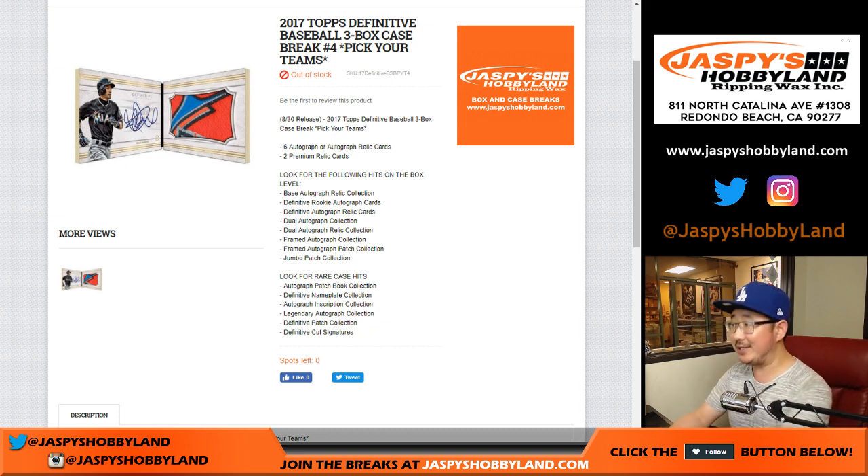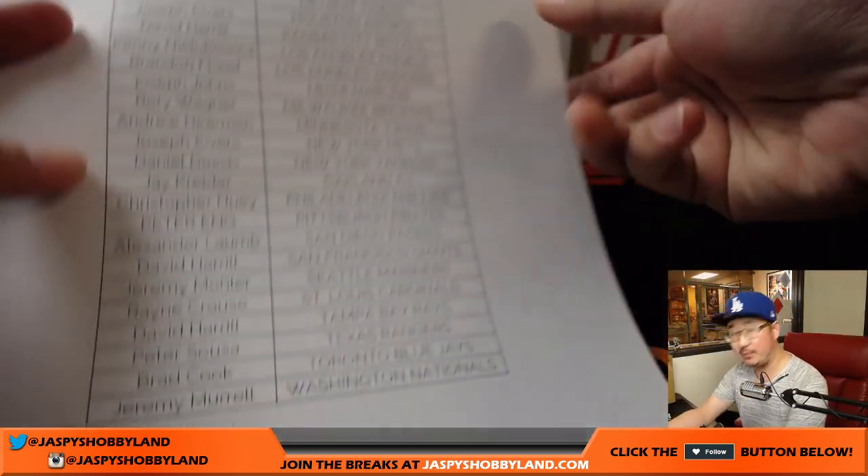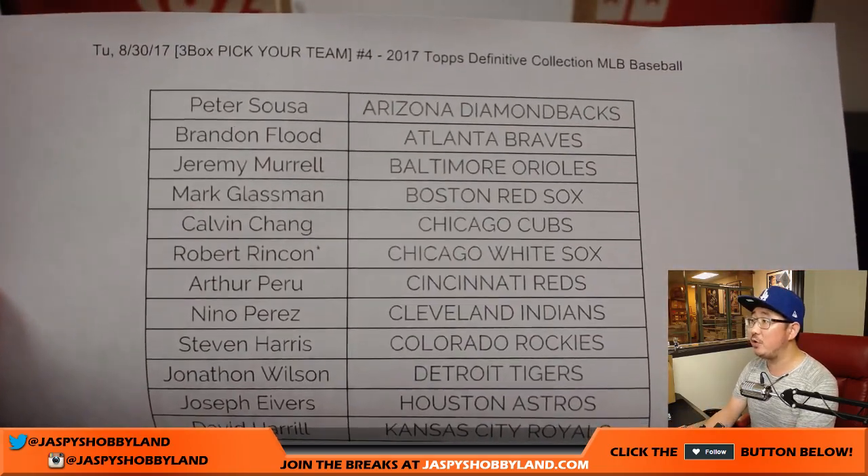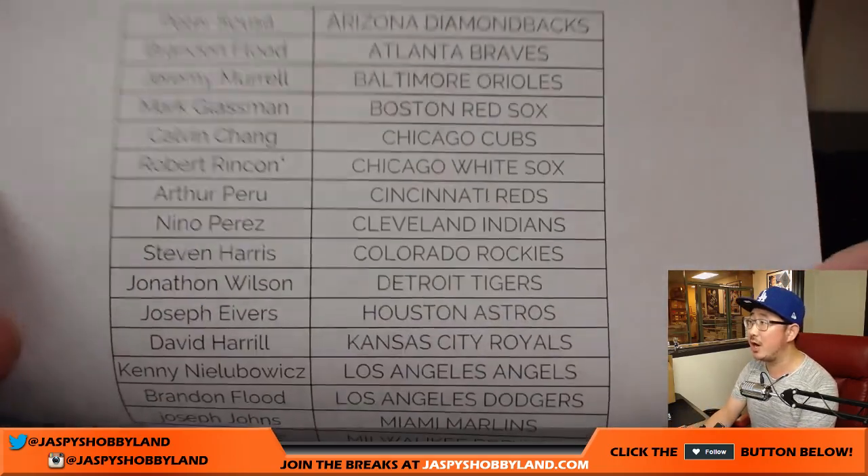Good evening everyone. Joe for Jaspi's Hobbyland.com, our fourth definitive baseball case of the evening. This has been some great stuff. So on a Tuesday, pick your team number four. Big thanks to all these folks. Robert with that last pod mojo, Chicago White Sox.